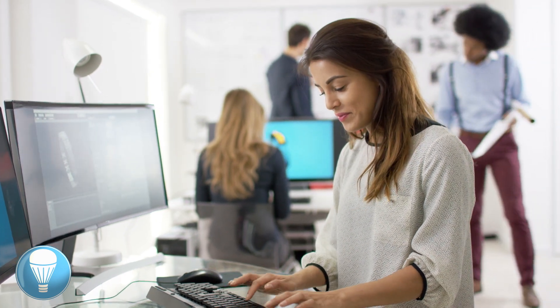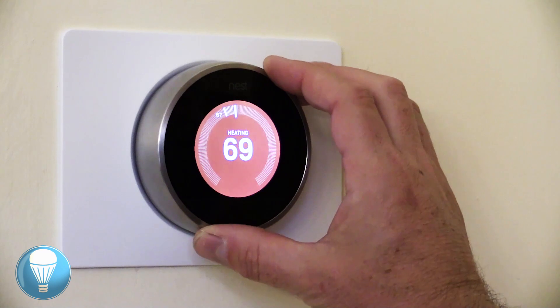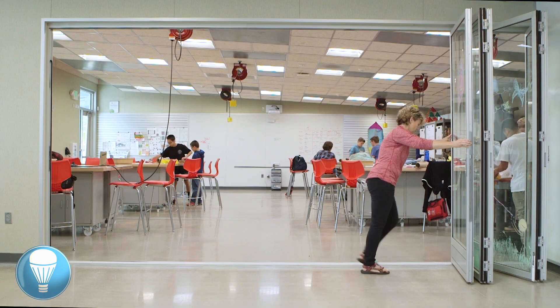ZNC buildings feature ideal interior climates and less noise pollution due to energy efficient insulation. New technologies like smart thermostats work with these improvements to only use energy when and where it's needed.